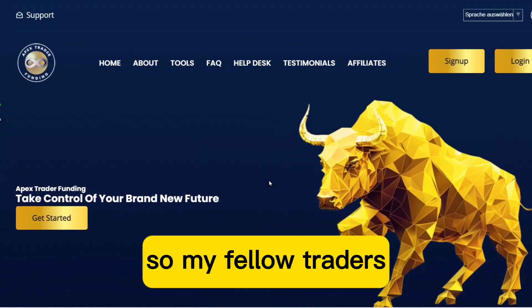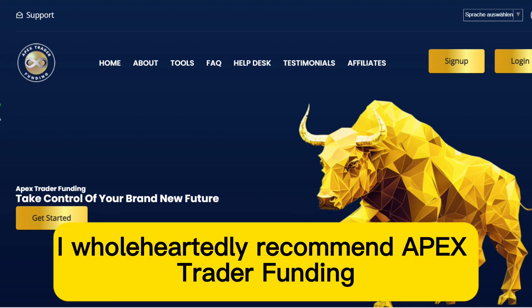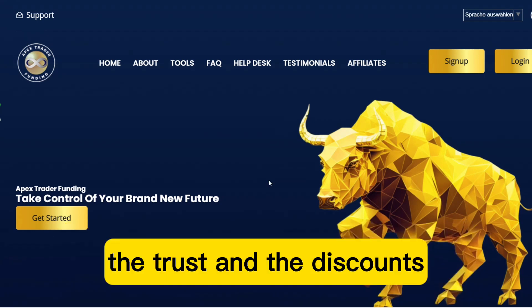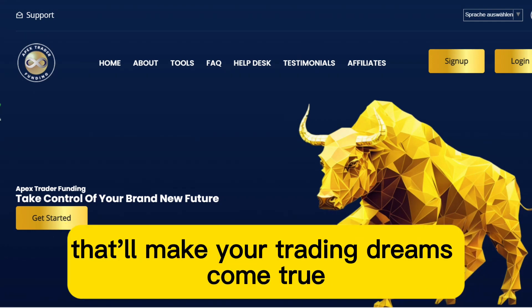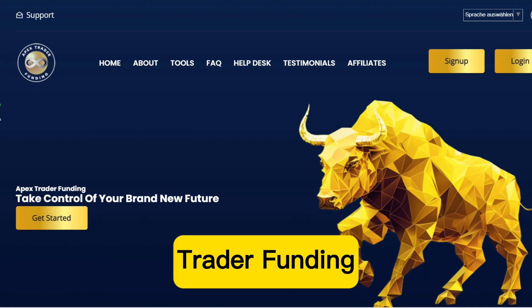So, my fellow traders, if you're tired of empty promises and want a prop firm that actually pays out, I wholeheartedly recommend Apex Trader Funding. They've got the cash, the trust, and the discounts that'll make your trading dreams come true. That wraps up our fantastic adventure with Apex Trader Funding.